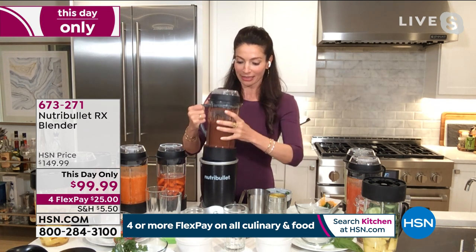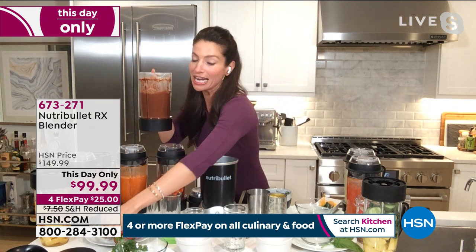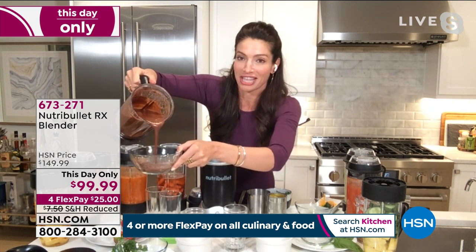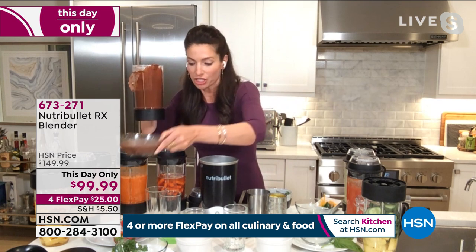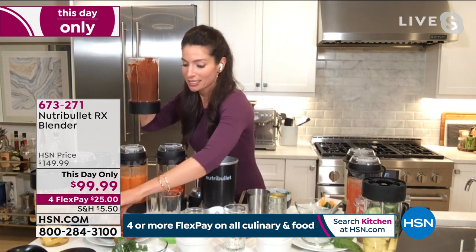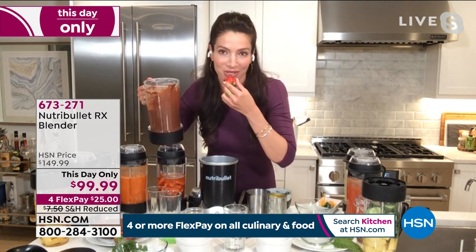We made this delicious chocolate fondue tonight. Look how velvety rich that is. It's just chocolate chips and your dairy or non-dairy of choice. Dip a strawberry in it — what a delicious, delectable dessert. The NutriBullet RX can do everything: I made chocolate fondue in seven minutes that your family is going to love.